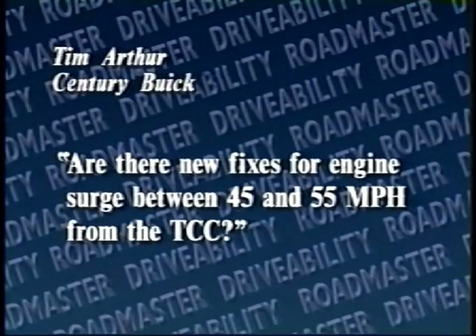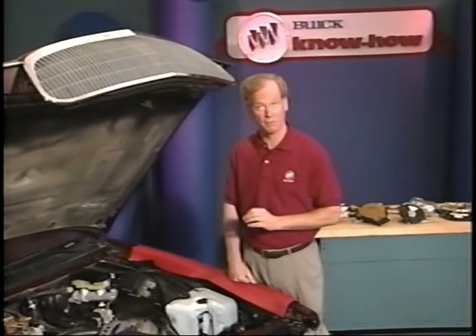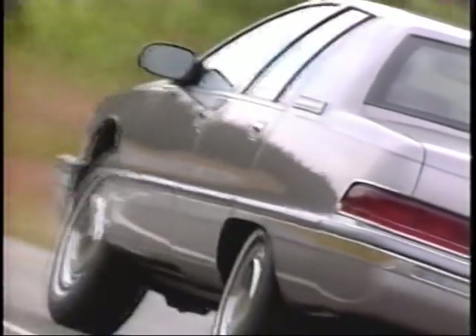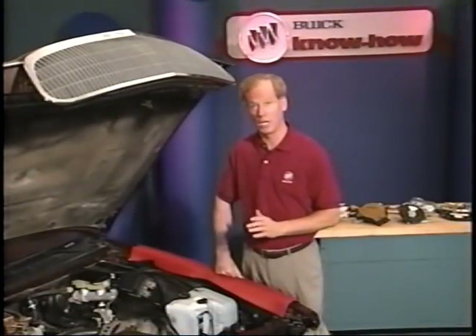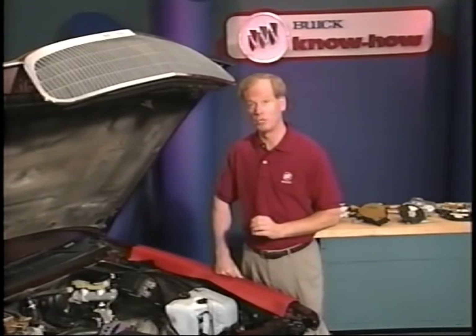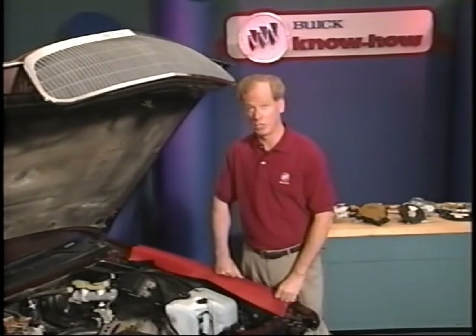Tim Arthur of Century Buick asks about engine surge between 45 and 55 mph from the TCC. This is referring to chuggle. For the 94 and 95 5.7-liter P engine, there's a repair coming for chuggle conditions when accelerating on slight grades or during light deceleration going downhill. A calibration update is planned that will raise the engagement speed of the torque converter for chuggle conditions under light loads up to 54 miles per hour. A major contributor to deceleration chuggle while going downhill is the amount of EGR that is used, which will also be addressed with this new calibration.